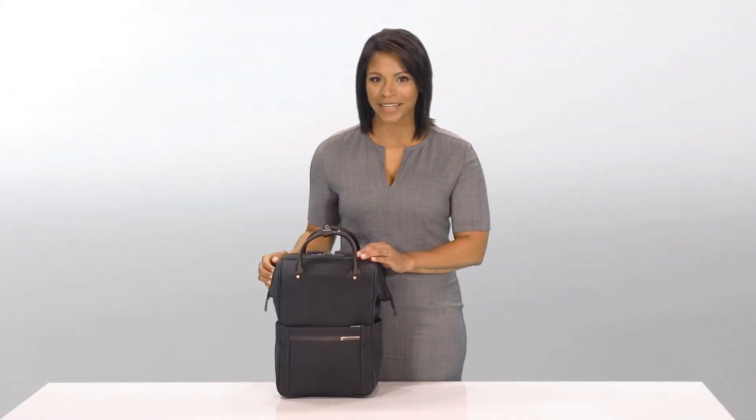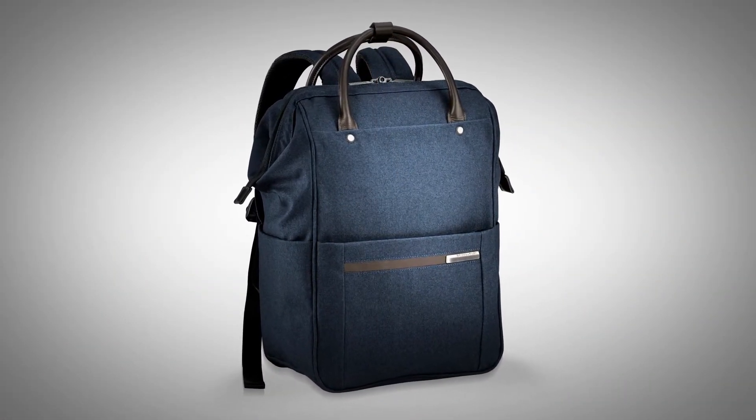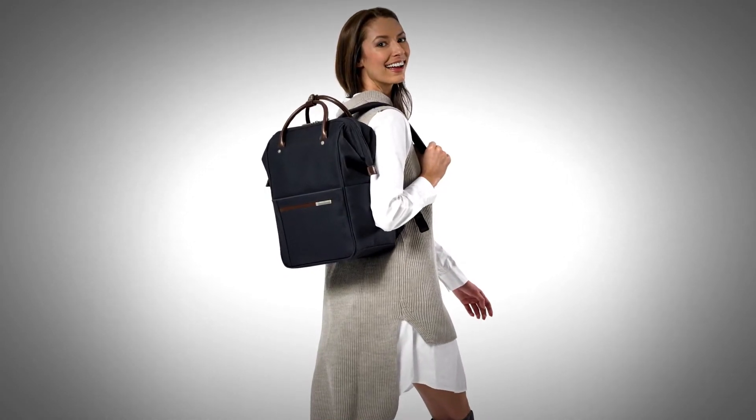Hi, I'm Yvonne from Briggs & Riley and this is the framed wide-mouthed backpack from the Kinsey Street collection. This bag lets you stay comfortable and casual but organized at all times.